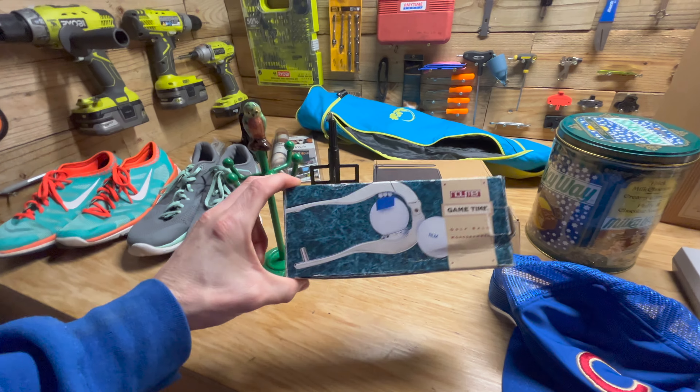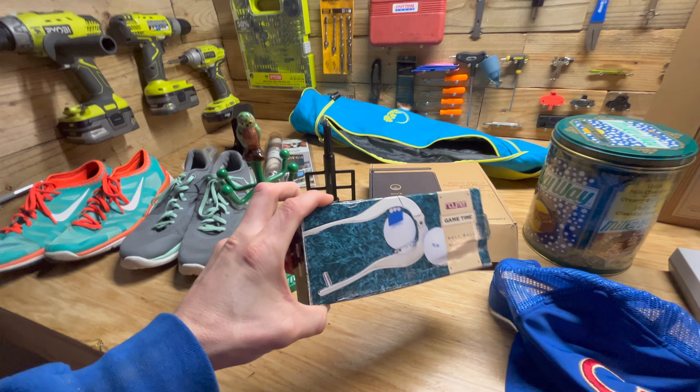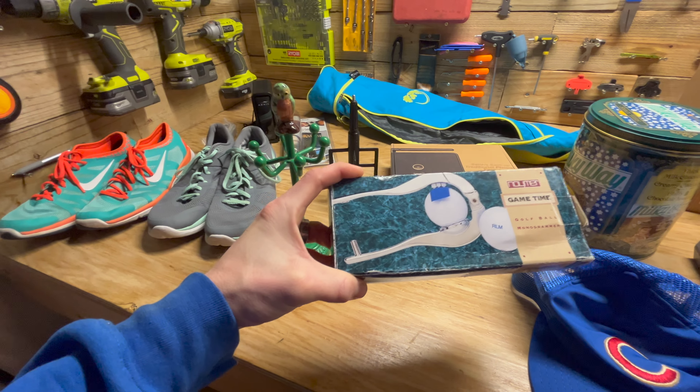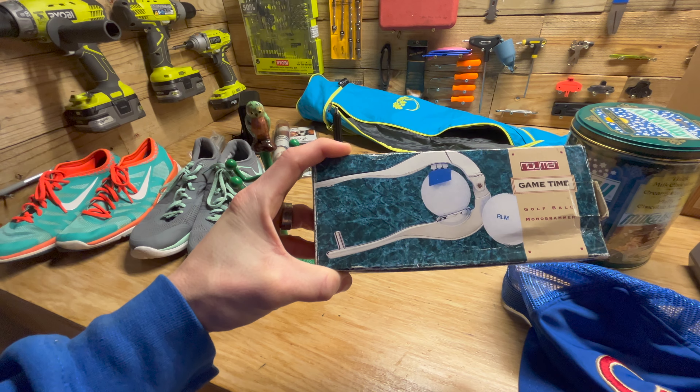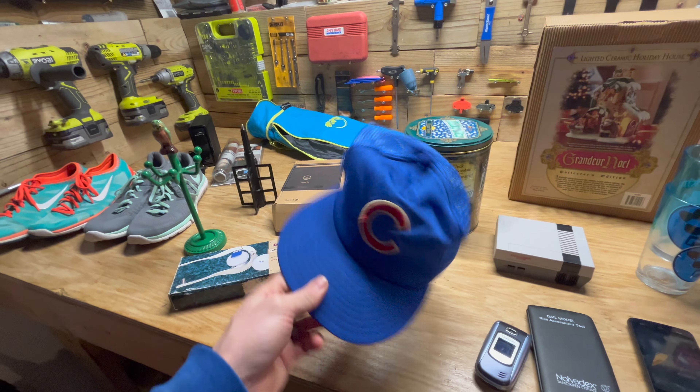We got a yoga mat kind of bag, so I'll probably just keep that for personal use. This item I thought would do well because it's new in box, but basically you would have to have a SIM card for it, and it just did not sell on eBay.